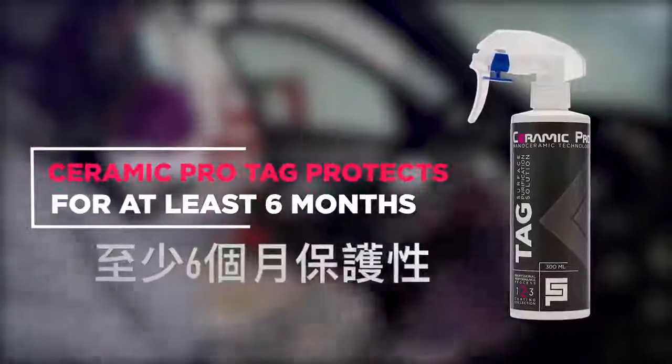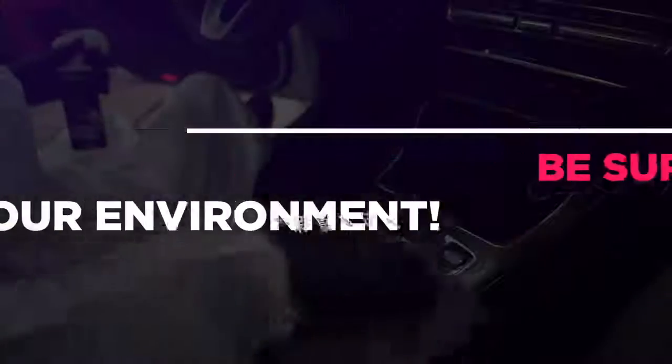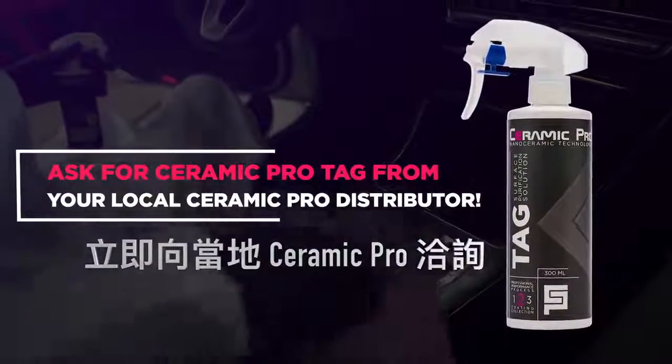Ceramic Pro Tag protects for at least six months. Be sure of the safety of your environment. Ask for Ceramic Pro Tag from your local Ceramic Pro distributor.